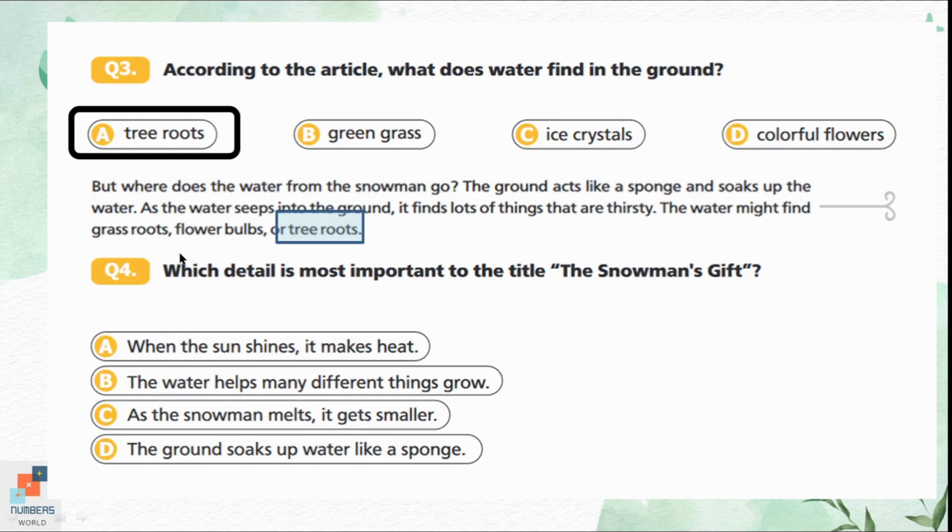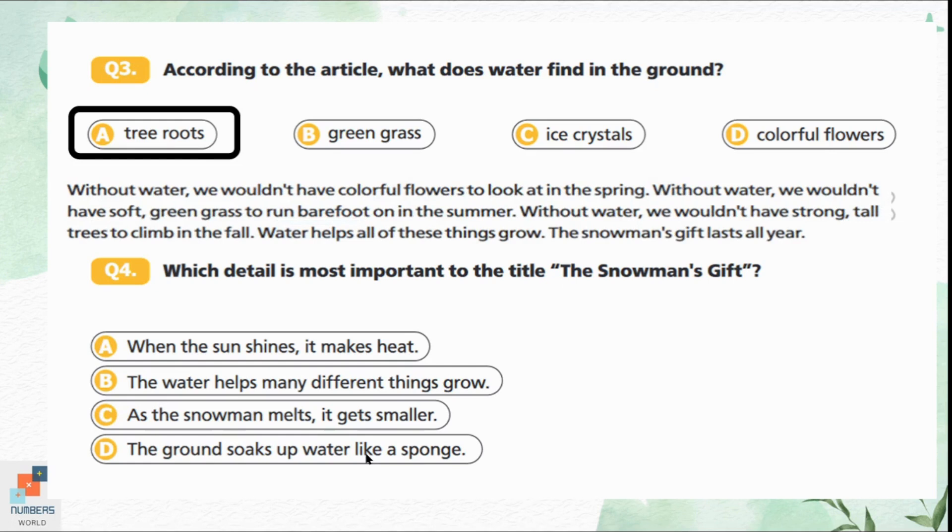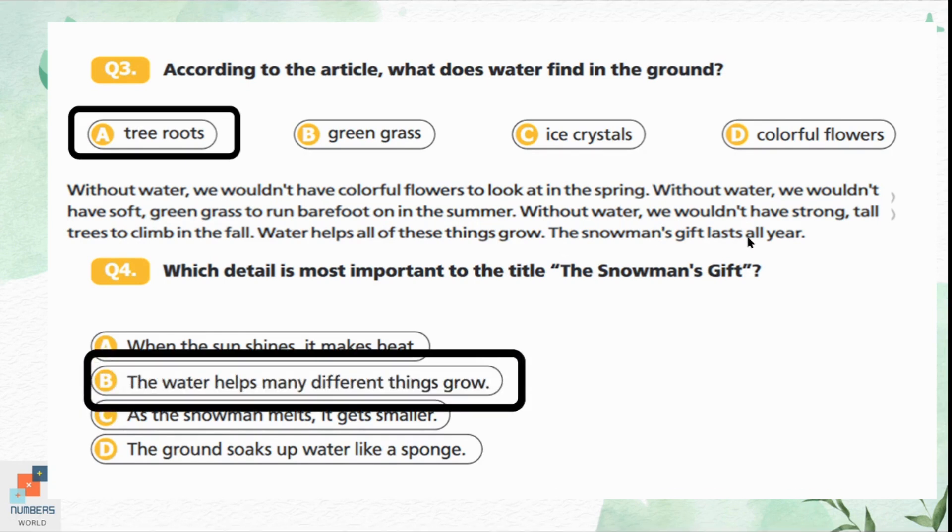Question 4: Which detail is most important to the title 'The Snowman's Gift'? Option A is when the sun shines it makes heat. Option B is the water helps many different things grow. Option C is as the snowman melts it gets smaller. Option D is the ground soaks up water like a sponge. The last paragraph is all about the benefits of water — without water we cannot have colorful flowers, green grass, or tall trees. The snowman's gift lasts all year. Option B is the correct answer.